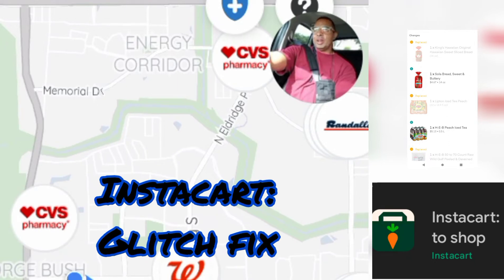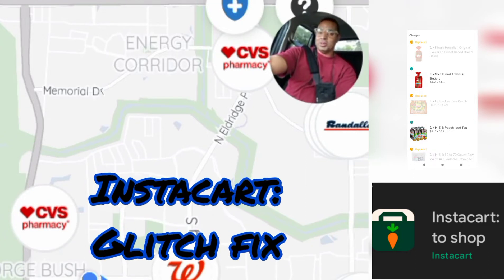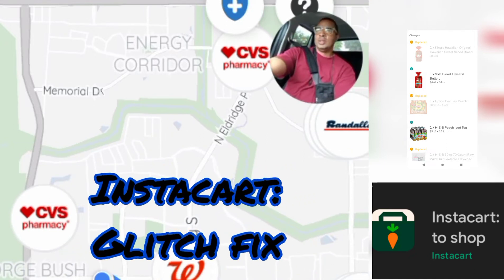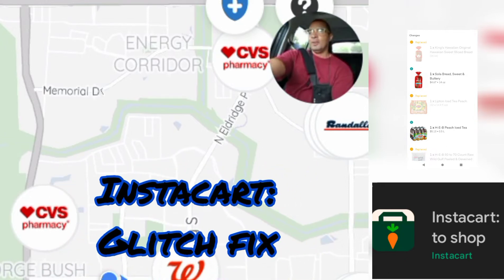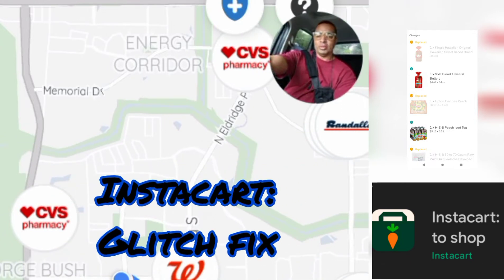The first glitch is when you're shopping and all of a sudden in the middle of a batch, you're trying to scan something and it won't scan — the app might freeze. The reason why it's doing that is because it's attempting to update. Sometimes the customer wants to add or subtract an item, doing it live in real time while you're shopping. When the order comes through and it wants to correct itself, it's trying to do it before you scan the item so there's no errors, so the app just freezes.